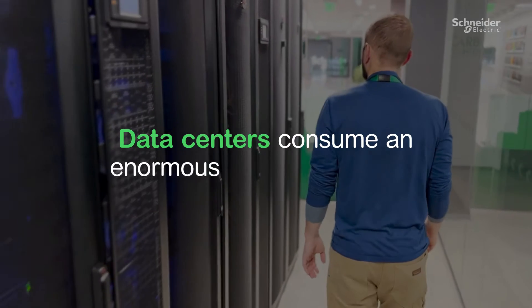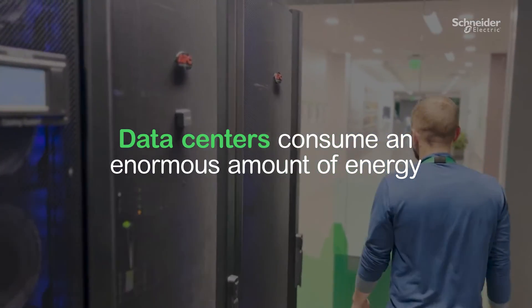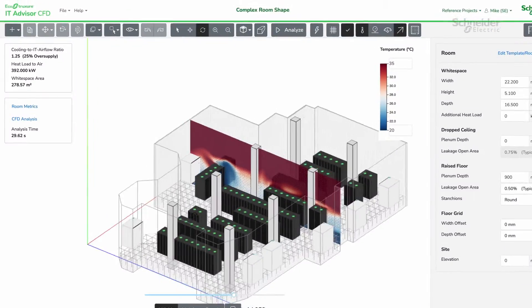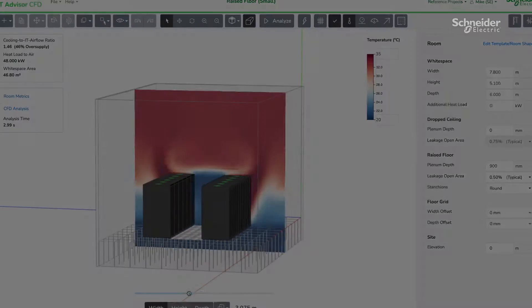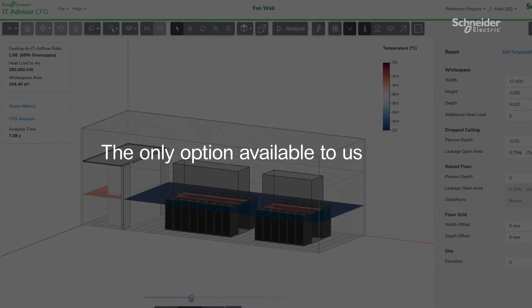Data centers consume an enormous amount of energy, and sometimes their environments can be too hot for the IT equipment which is housed in them. It's probably going to be too hot in a non-uniform way, so you get hot spots in certain areas, which means you have to oversupply cooling airflow for the entire facility, and you're wasteful in terms of your energy consumption. For complex fluid flow problems like that, the only option available to us is CFD.